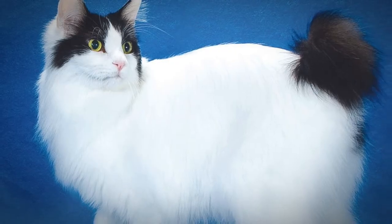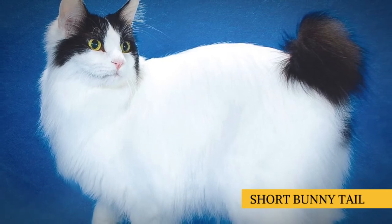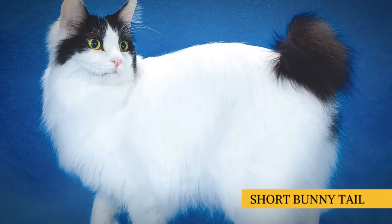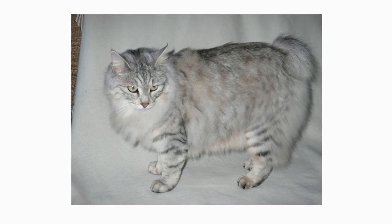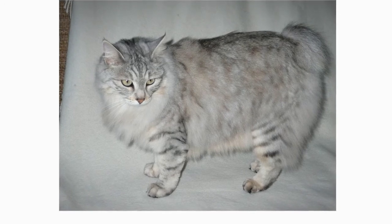This breed's most iconic characteristic is, of course, its short bunny tail that can be flexible or rigid, with one or more angles or kinks, and should ideally extend no more than 3 inches from the body. The fur fans out to create the look of a pom-pom on a short hair, or a blooming chrysanthemum on a long hair. Each cat in the breed has a unique tail.